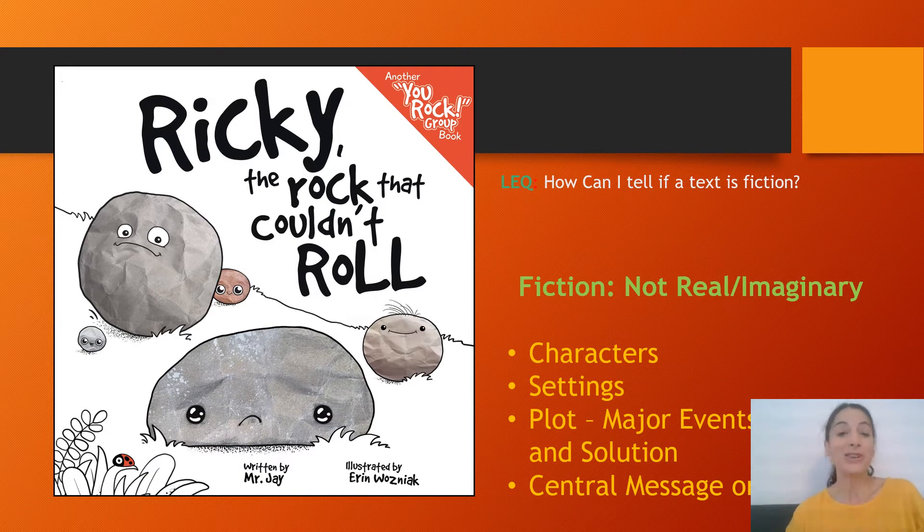This week, we will read another story. And if you look to the left of your screen, you'll see the book that we'll be reading. It's called Ricky the Rock That Couldn't Roll. This book is also fiction — it's not realistic fiction, but it's fiction. That means it's made up. It's not real. It came out of the author's imagination.